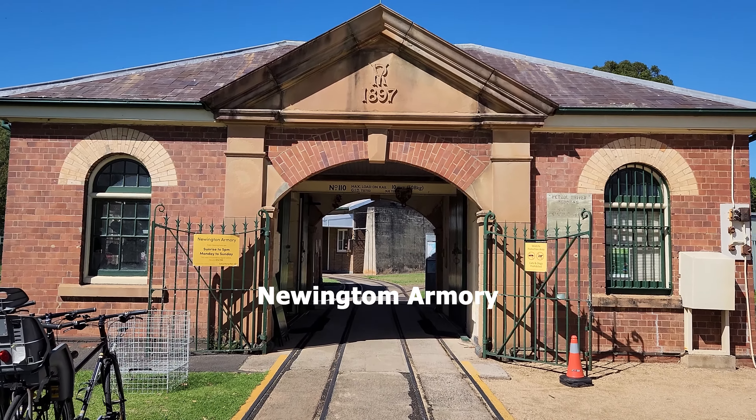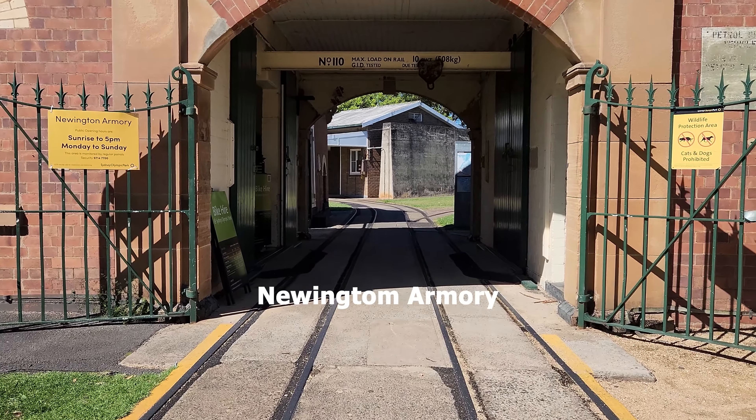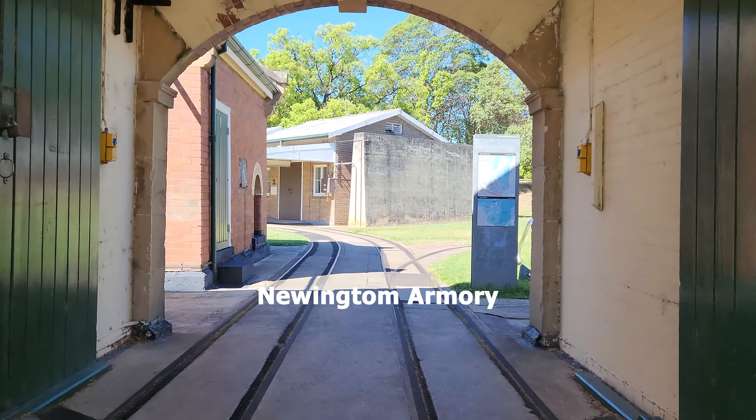From here the tracks take us to Newington Armoury. Notice the archway as we roll through on the tracks. The inscription RV, standing for Regina Victoria, is written here, as well as the year of opening, 1897.